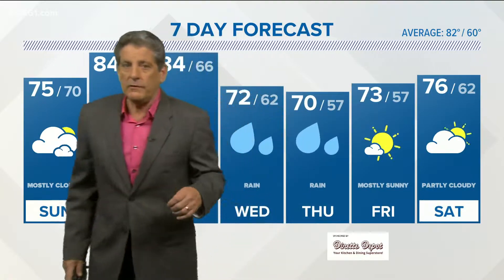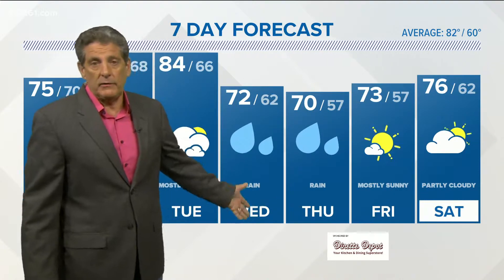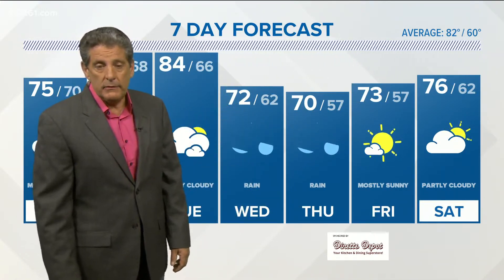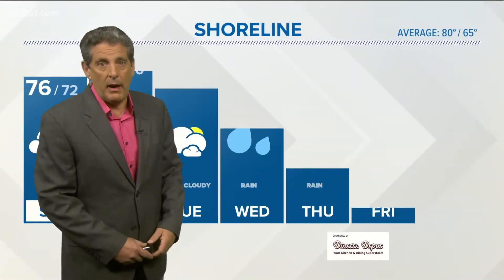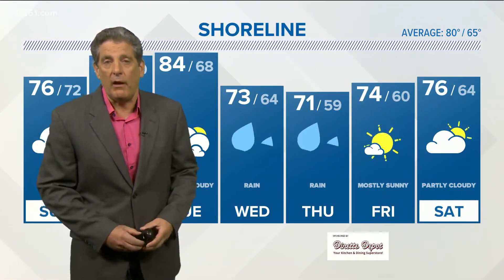And then look at this — Wednesday into Thursday: heavy rain, some wind, and we could have some localized flooding because we could pick up an additional 3 to 4 inches of rain. Good news is, by the Labor Day holiday weekend, we are going to be doing just fine with a little touch of fall.